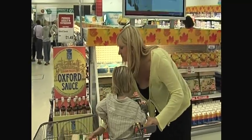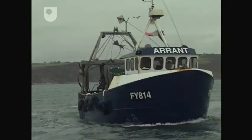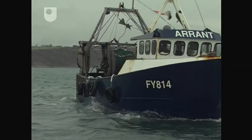Another reason for mounting food miles is comparative labour costs. For example, some British fish is now sent to China for processing, then sent back to the UK to be sold.